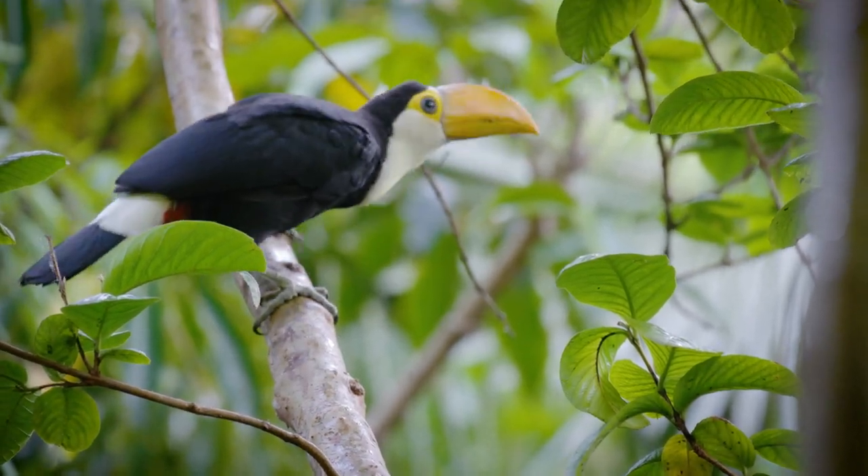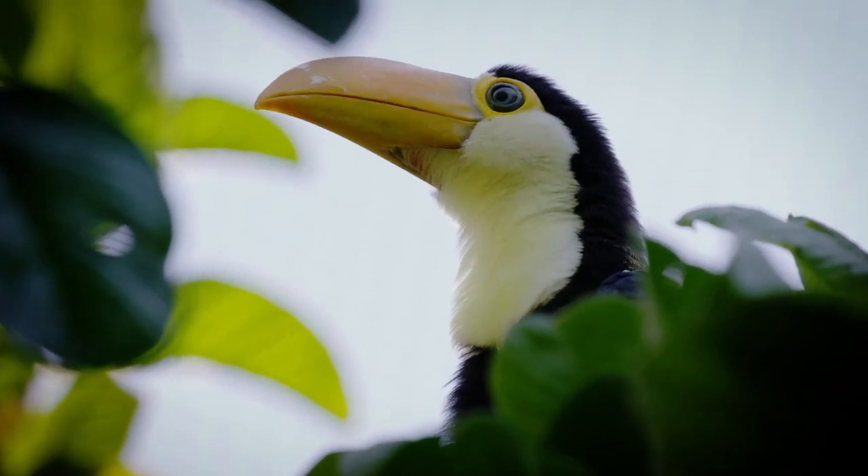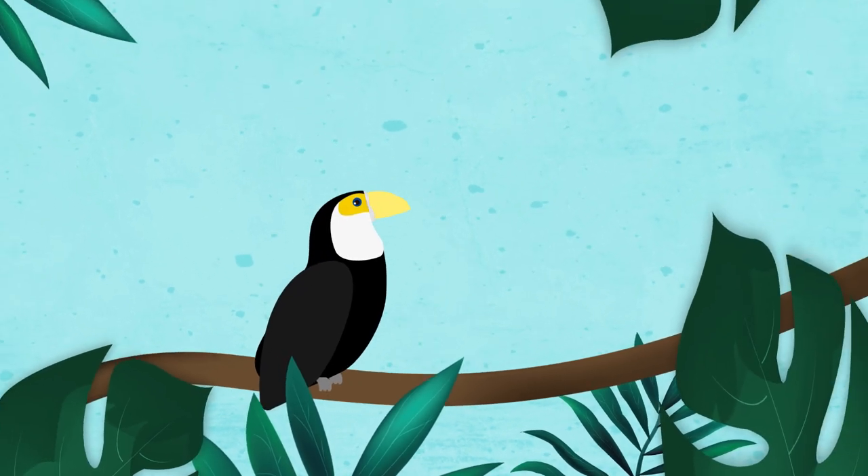Currently the chicks are just under two months of age, and you can already see that their beaks are pretty large. Whenever they first hatch, their beaks are pretty small, and they grow at an enormous rate.